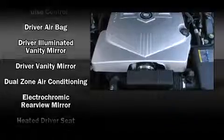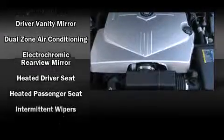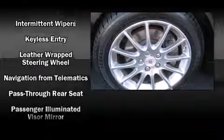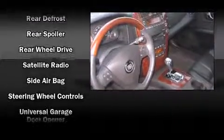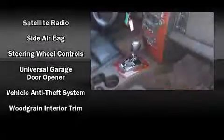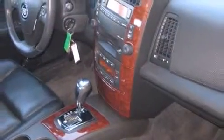Cadillac also prioritized safety and security with features such as head curtain airbags, front and side impact airbags, traction control, brake assist, a panic alarm, OnStar, and four-wheel disc brakes with ABS. This car was designed with safety in mind, allowing you to drive with even greater assurance.